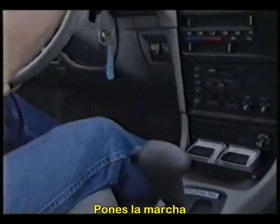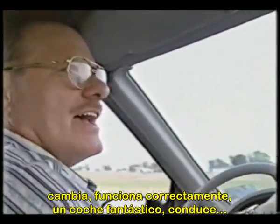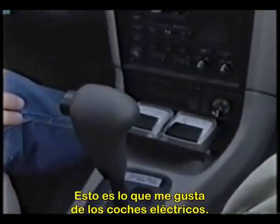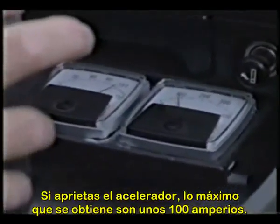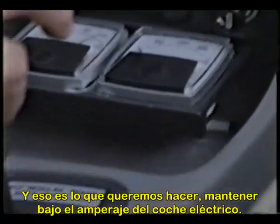Put it in gear and the motor sounds like a little sports car — shifts and runs good, fantastic automobile. You'll see the amperage on the gauge going way down. That's what I like about an electric car. If you floorboard it, the most it will do is about maybe a hundred amps, and that's what we want — to keep the amperage down.